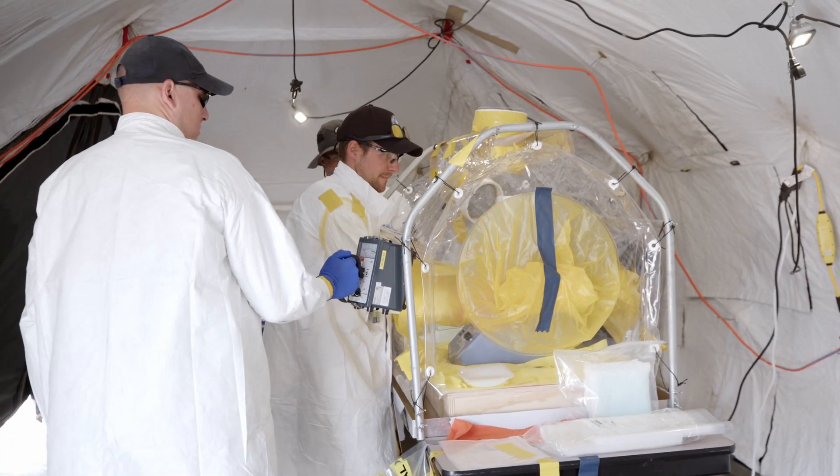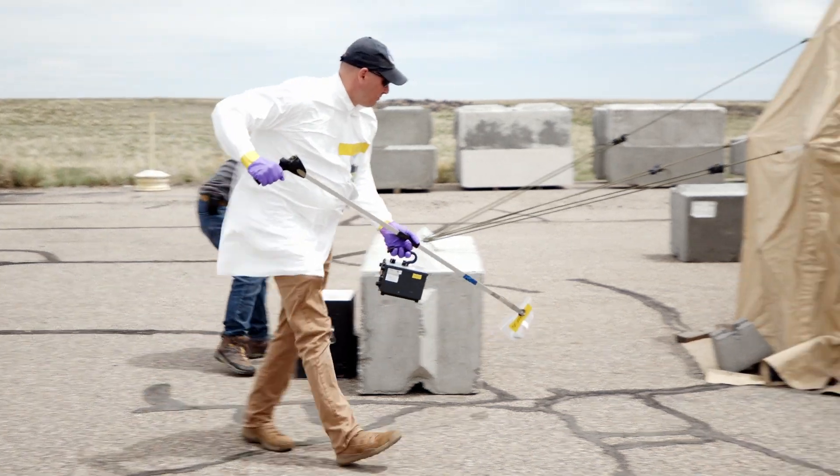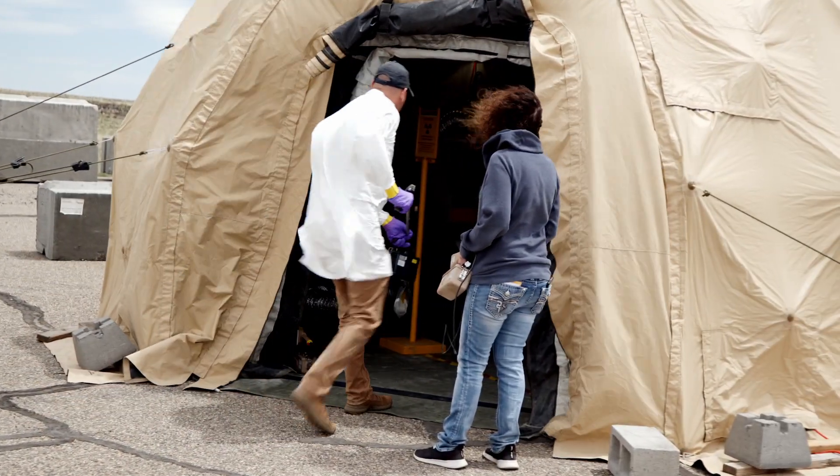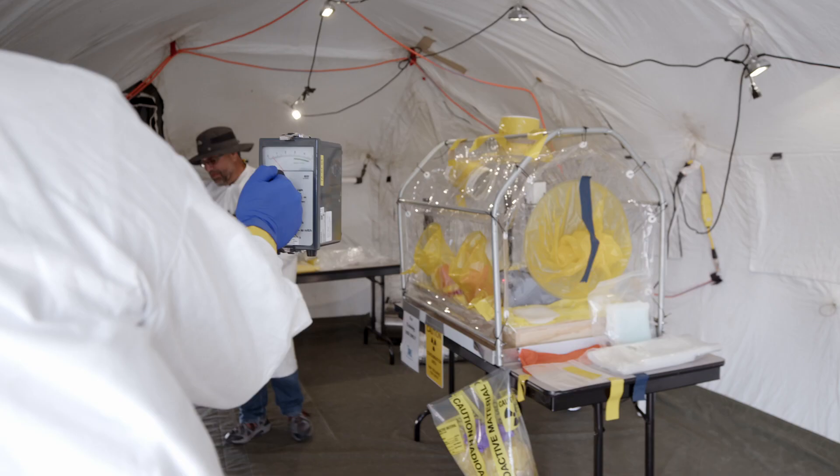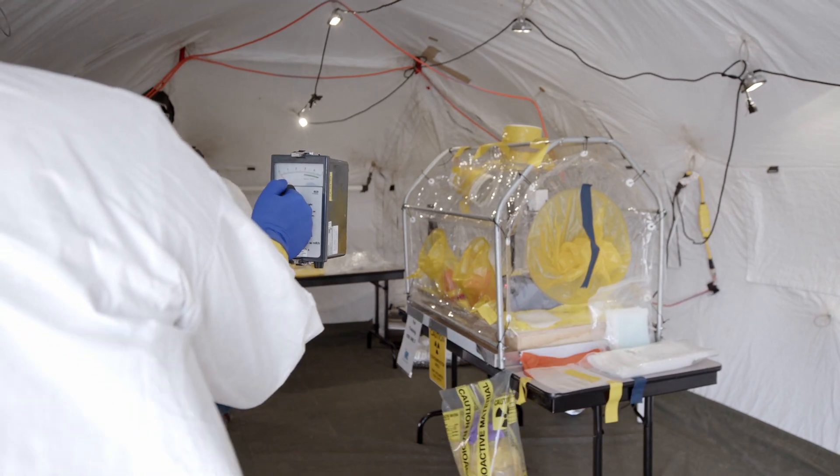We also have the capability to test the detectors that the teams will utilize in the field compared to our radiological sources, so that they can understand the operating characteristics, any limitations, and actually how well that detector works in a real-world environment.